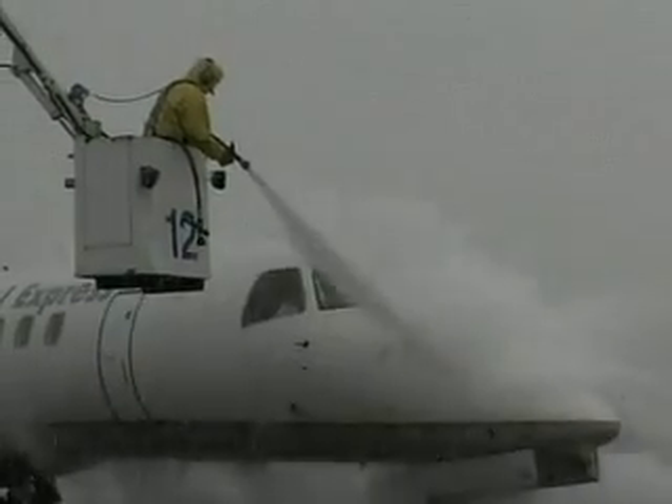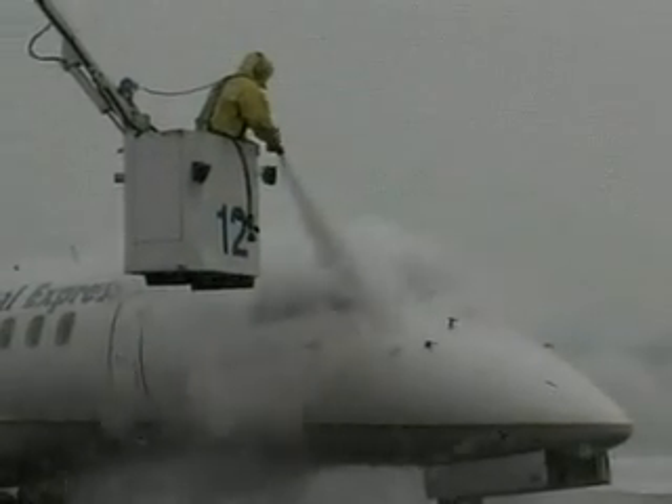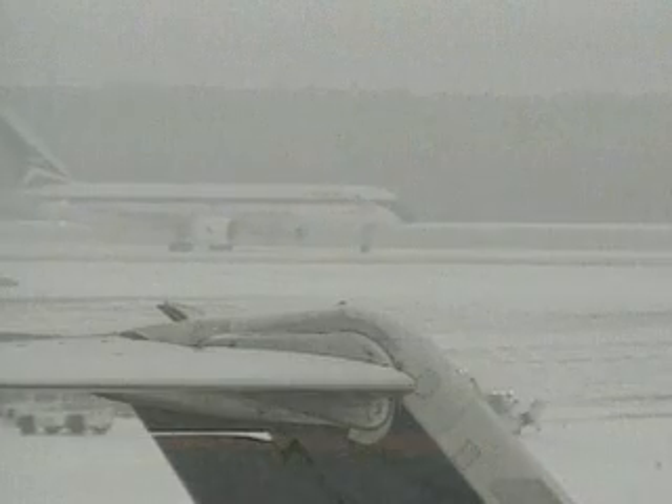With an estimated half a billion gallons of aircraft de-icing fluid used annually worldwide, this NASA invention provides benefits on the ground and in the air.